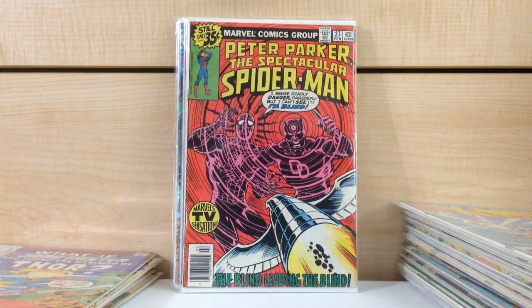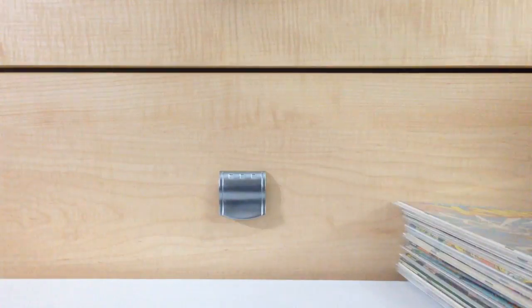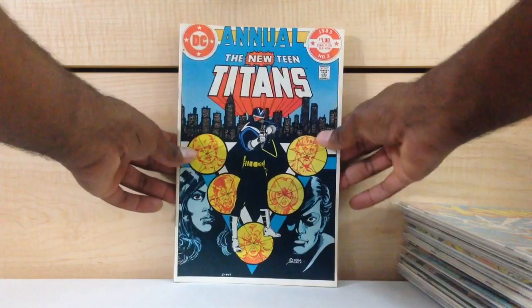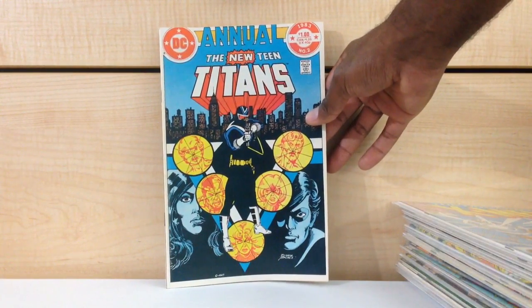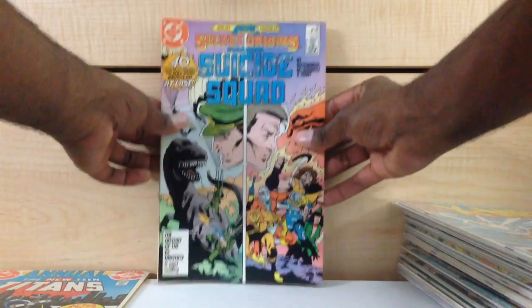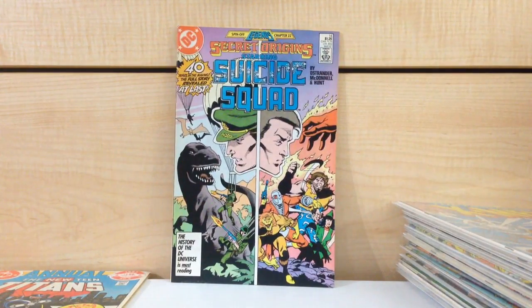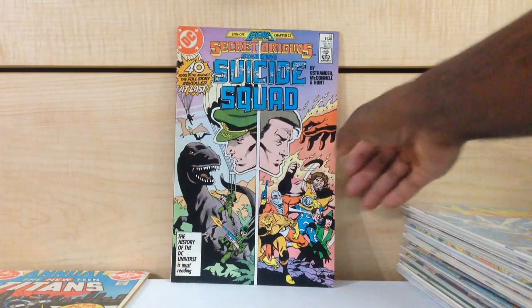Those are the books I plan on keeping. Let's go through some more books that aren't necessarily bagged or boarded — there's a really healthy pile here. Teen Titans Annual #2, first appearance of Vigilante. Secret Origins #14 featuring the Suicide Squad. Around the time the Suicide Squad movie was announced, this book was like a $50 book at one point. It dropped like a rock to probably not even a $5 book now, but if you can find it cheap, I would definitely buy it.